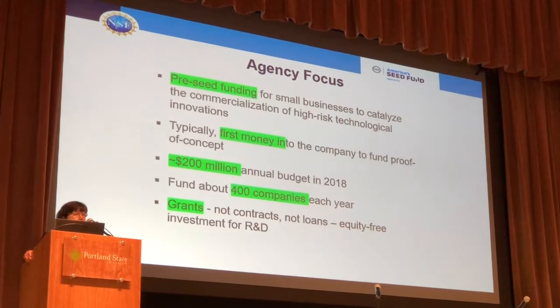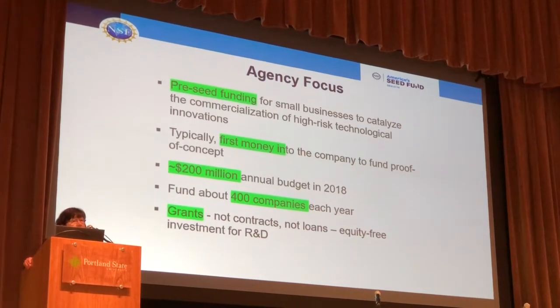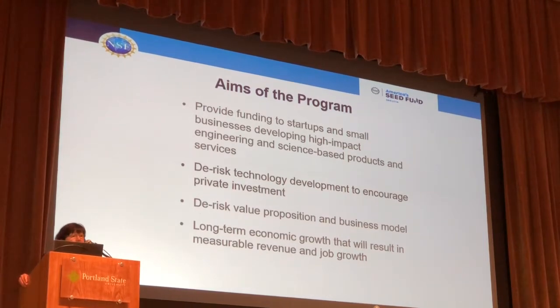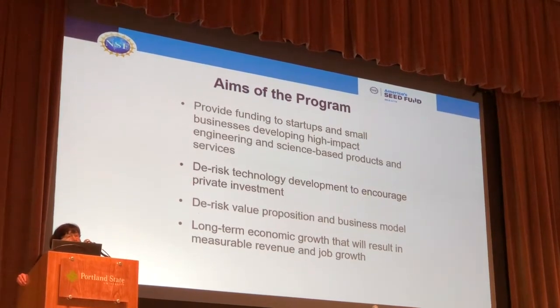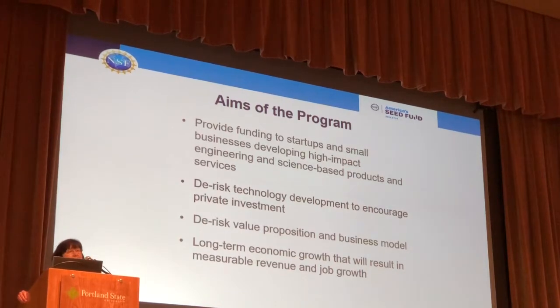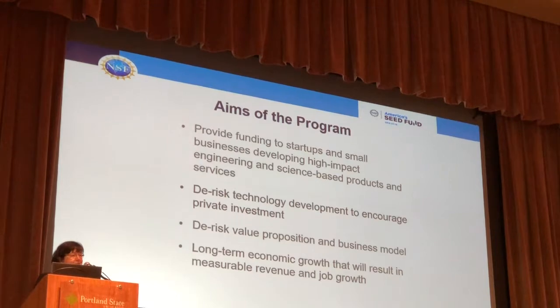We probably fund earlier than any other federal agency. We think of ourselves as providing pre-seed funding for you to commercialize your technology or to get that initial research done towards commercialization — we're the first money in. We have about $200 million at NSF to give to you every year. We fund about 400-plus companies now, and we are only a granting agency — grants, not contracts, and of course that's an equity-free investment. The aim of our program is to provide funding to startups and small businesses developing high-impact engineering and science-based products and services. We de-risk your technology and provide entrepreneurial training, making you more attractive to private investment. We want to see you contribute to the economy by growing your business, revenues, and job growth.